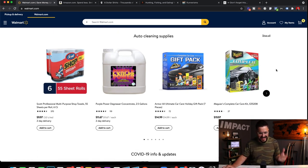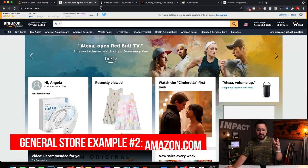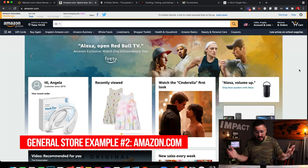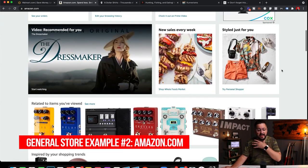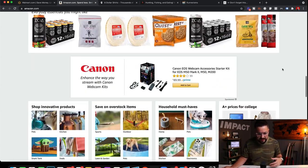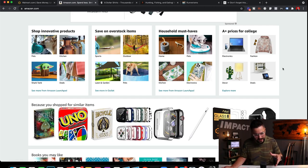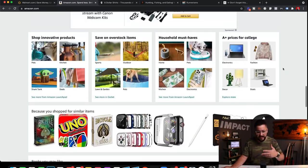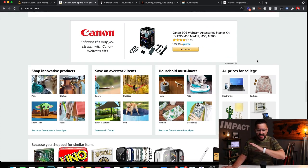You can sell anything you want. Another example, probably the biggest online, is amazon.com — very similar to Walmart, but they operate 100% online. They sell everything. They got started with books and now sell clothing, electronics, and anything you could possibly need. That's the perfect example of a general store.